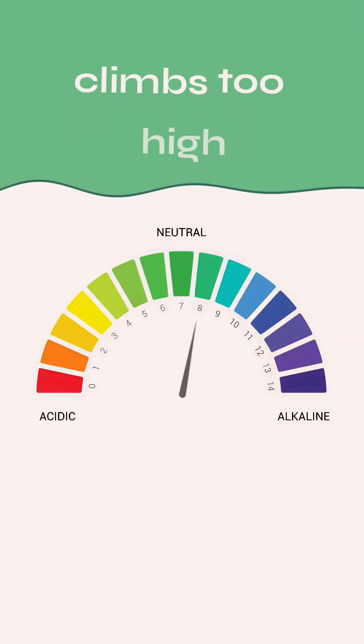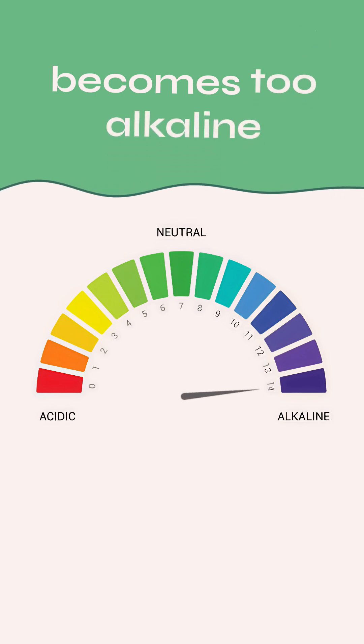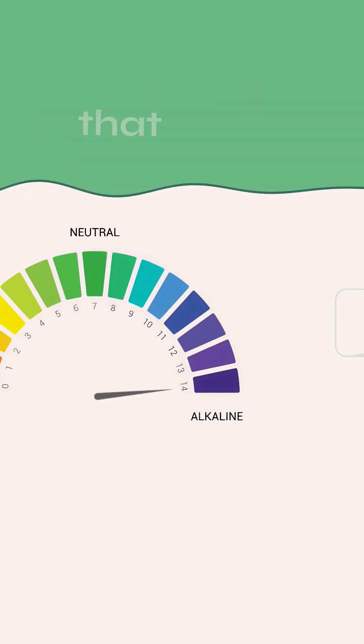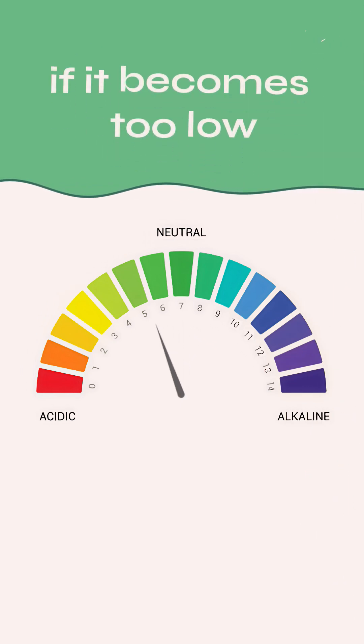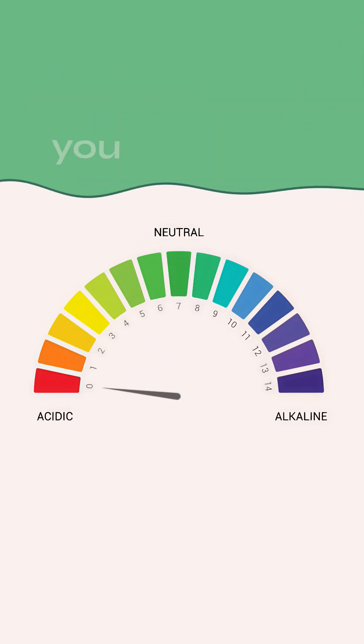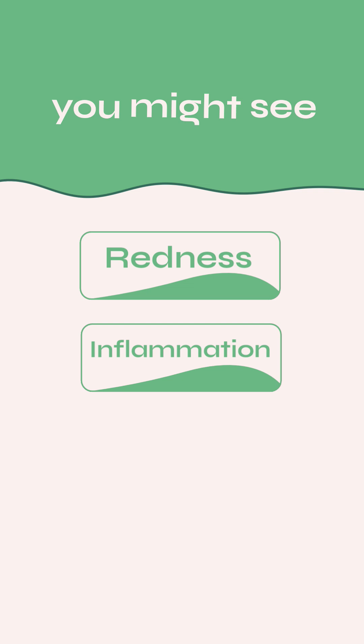If your skin's pH climbs too high and becomes too alkaline, the skin barrier can weaken. That leads to dryness, irritation, and breakouts. On the flip side, if it becomes too low — that is, too acidic — you might see redness, inflammation, and sensitivity.